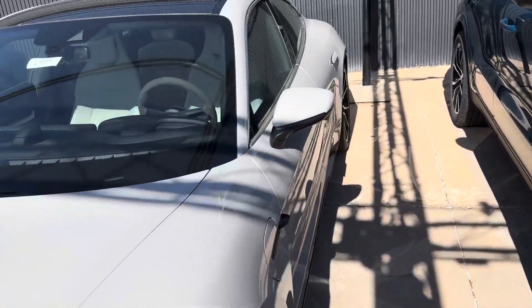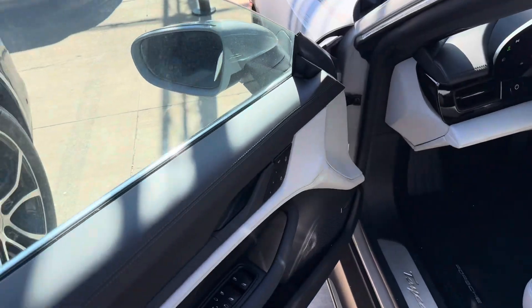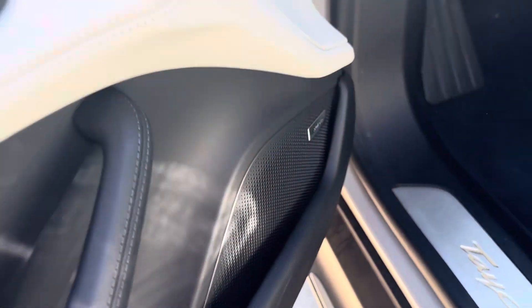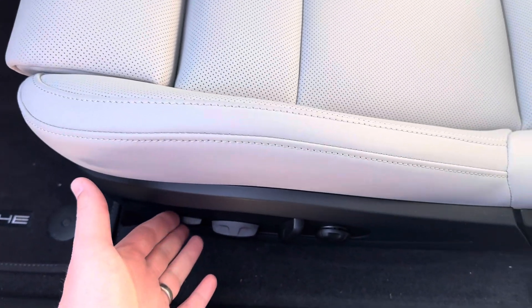Inside the car you got the blackened chalk interior, which goes really nice with the chalk exterior. Got the Bose sound system, which gives you a really cool noise cancelling technology so it helps keep the traffic noise out.